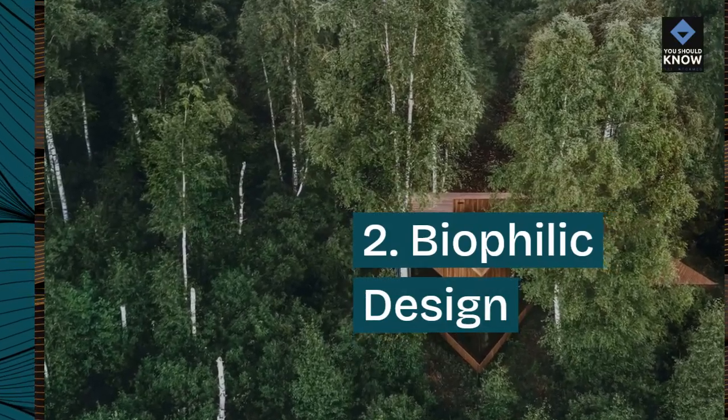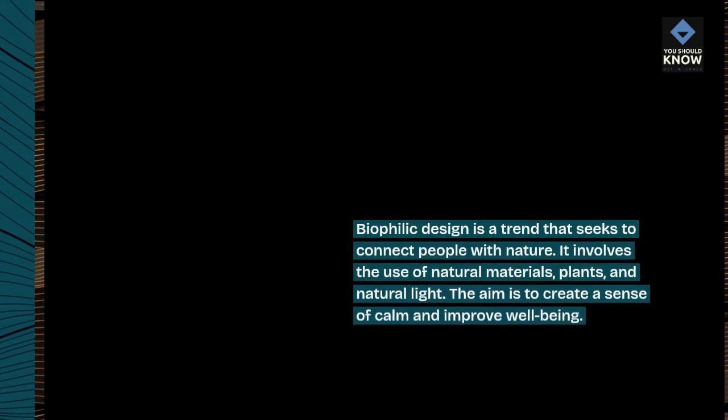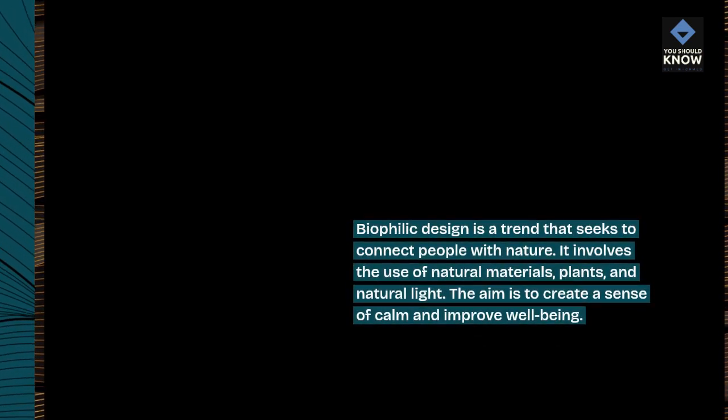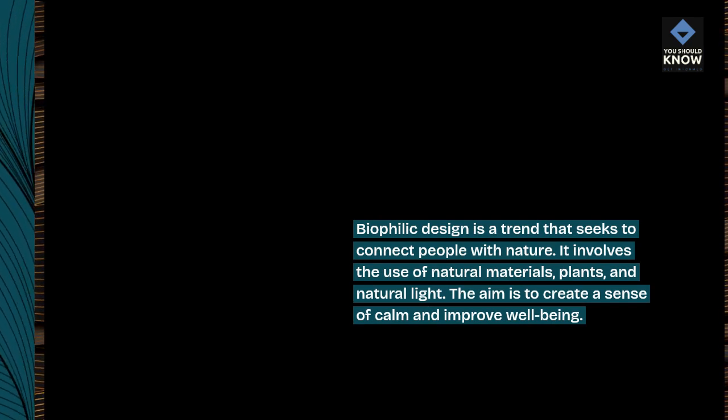2. Biophilic design. Biophilic design is a trend that seeks to connect people with nature. It involves the use of natural materials, plants, and natural light. The aim is to create a sense of calm and improve well-being.